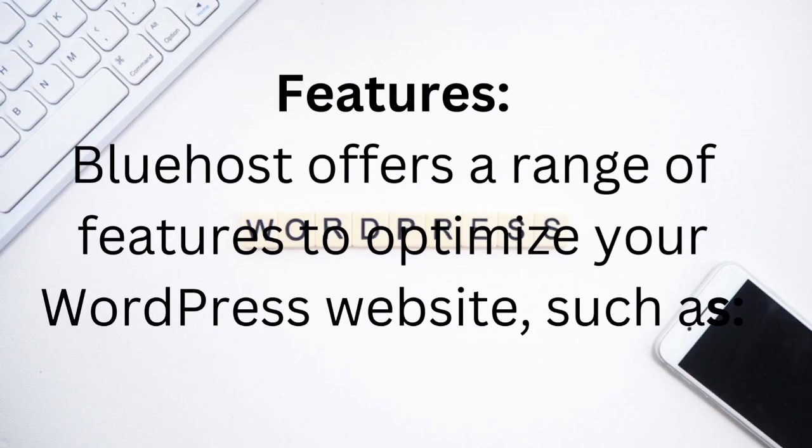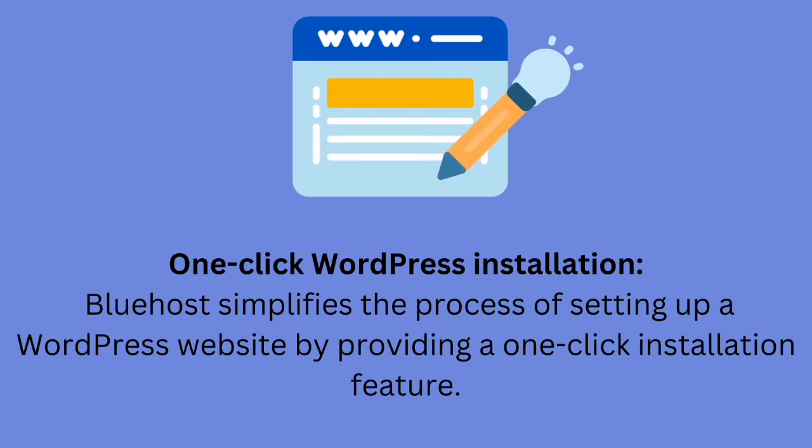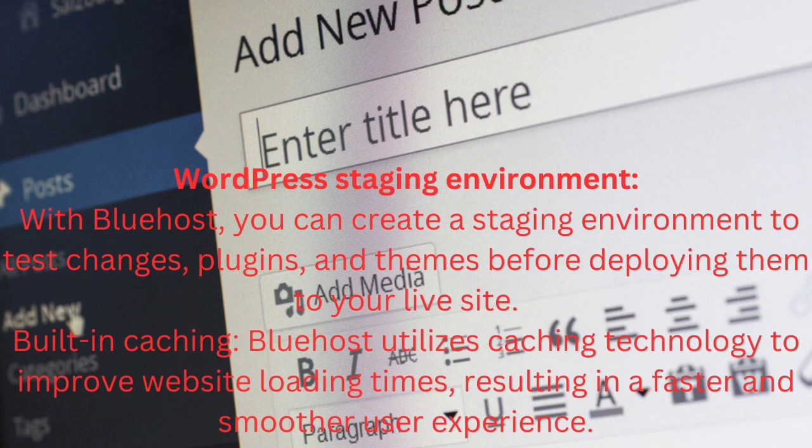Bluehost offers a range of features to optimize your WordPress website. One-click WordPress installation: Bluehost simplifies the process of setting up a WordPress website by providing a one-click installation feature. WordPress staging environment: with Bluehost, you can create a staging environment to test changes, plugins, and themes before deploying them to your live site.